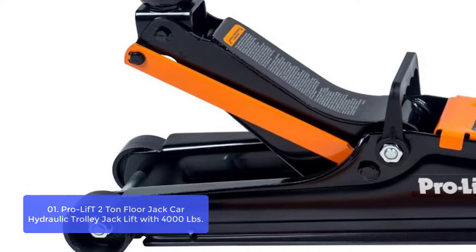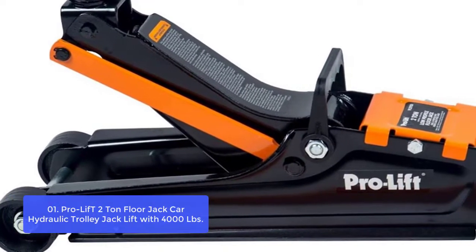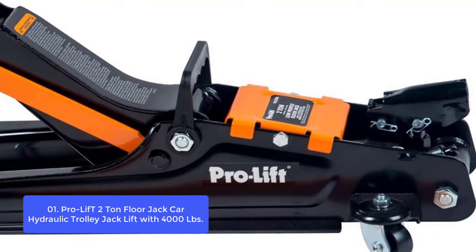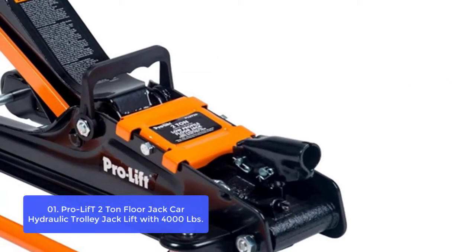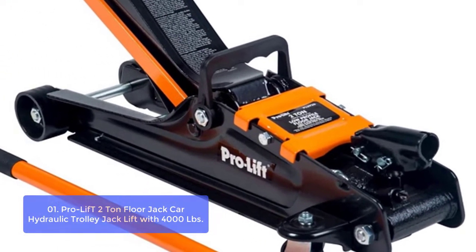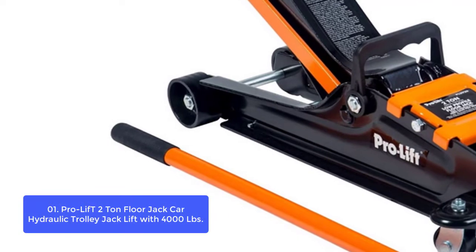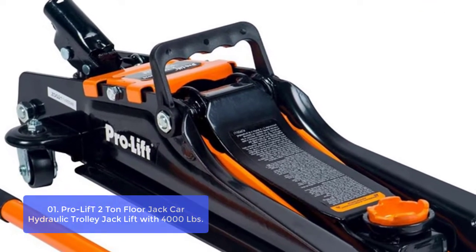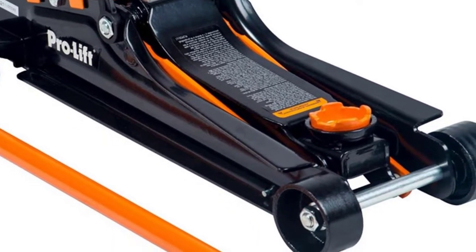List number 1: ProLift T2 Ton Floor Jack Car Hydraulic Trolley Jack Lift with 4,000 pounds. The PL2922 Ton Low Profile Trolley Jack Lift is constructed with heavy-duty steel for strength and durability. It gives you the ability to lift from 3-5/8 inches to 13-3/8 inches. It features front wheels with rear casters for maneuverability. The large swivel saddle provides easy jack positioning and user safety, and this low-profile jack features an overload valve bypass system to prevent jack damage and user injury.